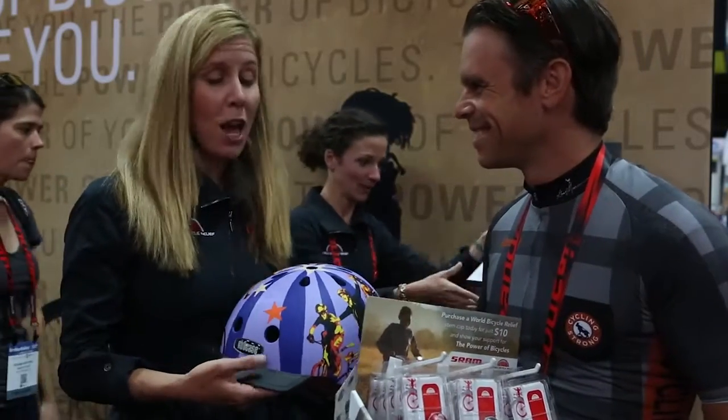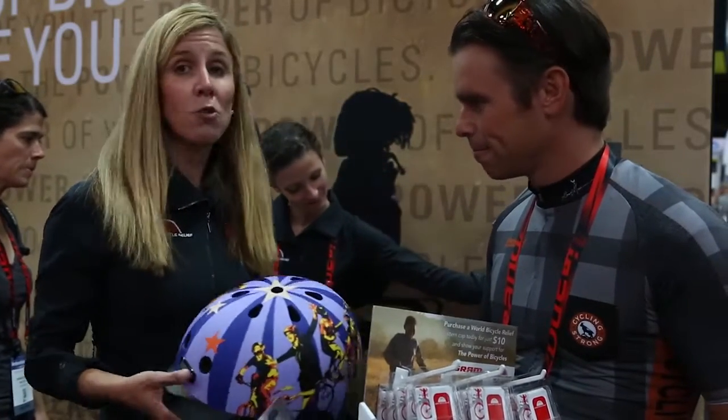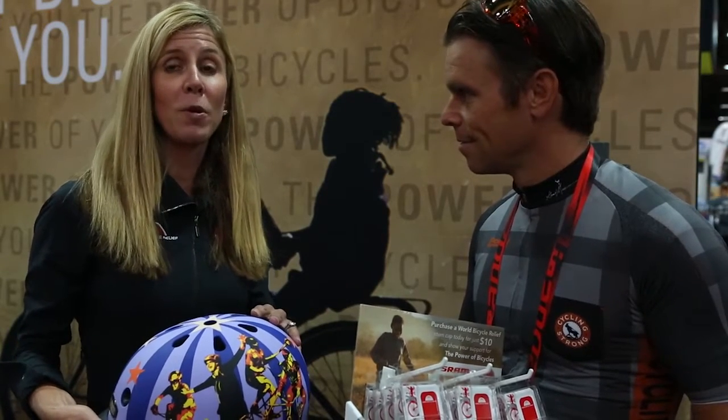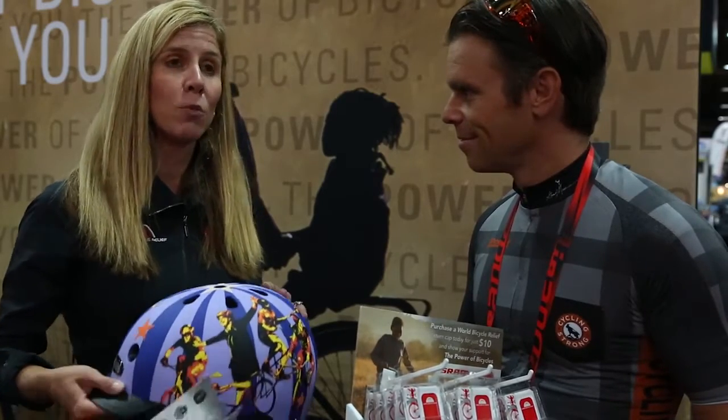So here we have a Nutcase helmet. Nutcase is a really cool helmet company based in the Northwest. Here at the show, they're doing some live paintings — the artists who designed these helmets are painting live. At the end of the show, the paintings will be auctioned off and the proceeds will be going to World Bicycle Relief. It's really great to see this kind of support from the industry.